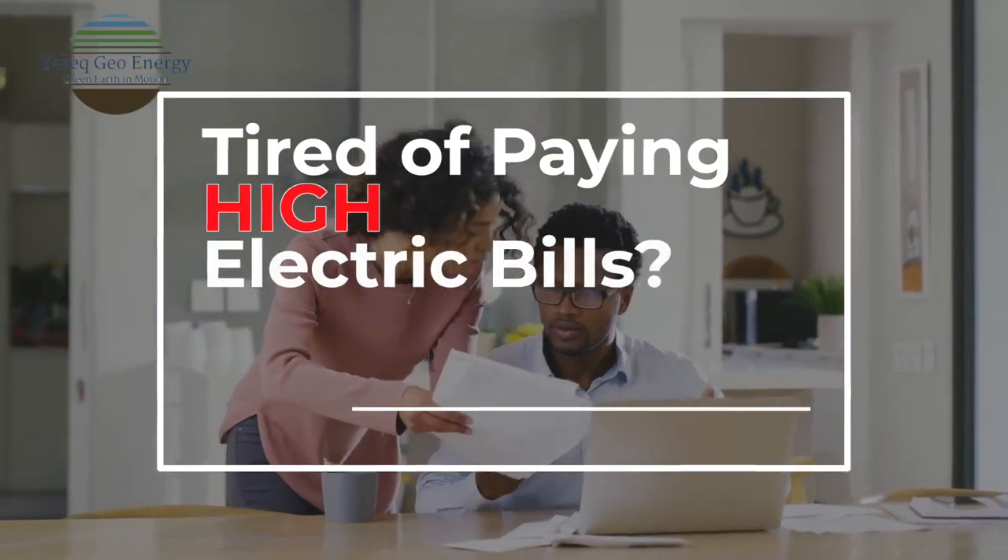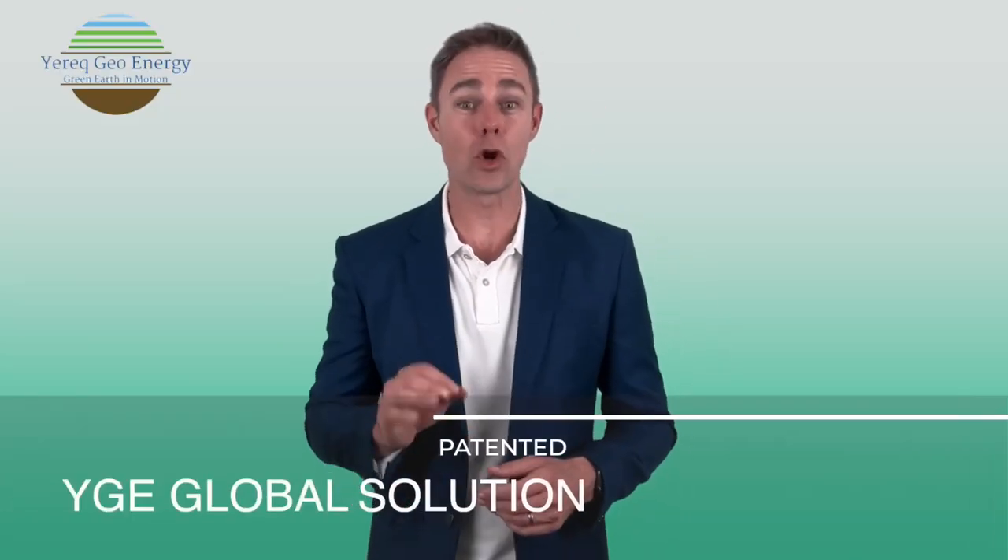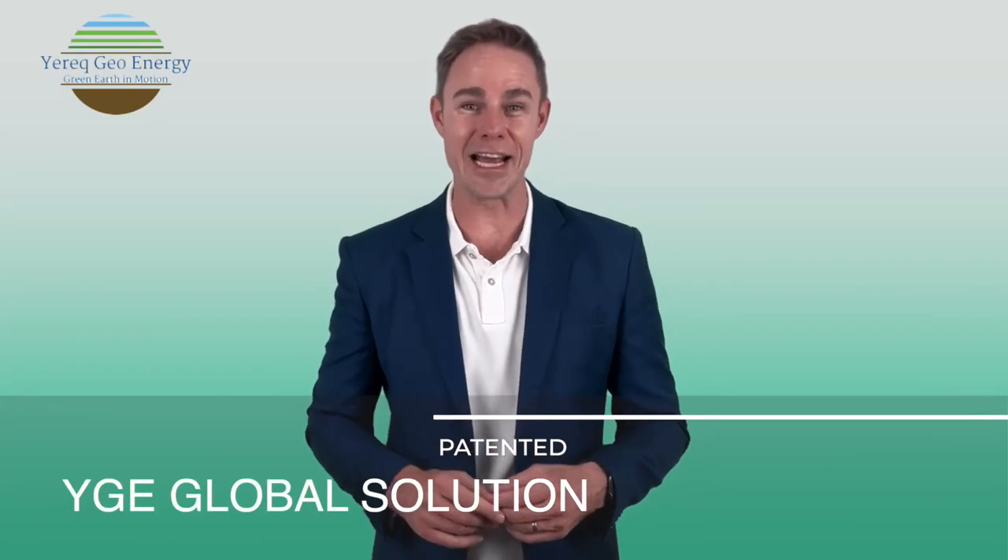Are you tired of paying high electric bills? Well, guess what? YGE has a patented global solution for your high electric bills.